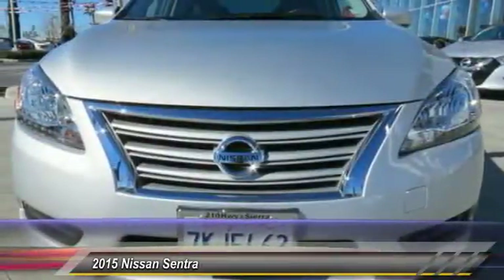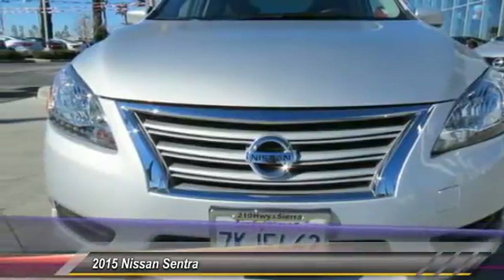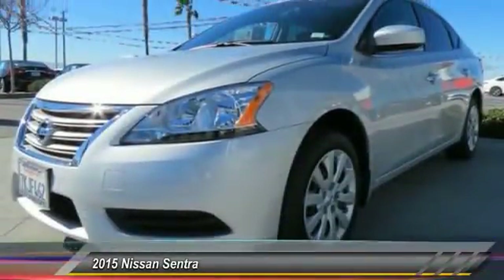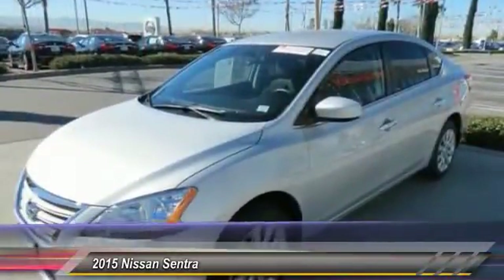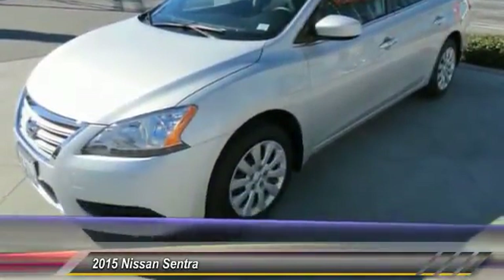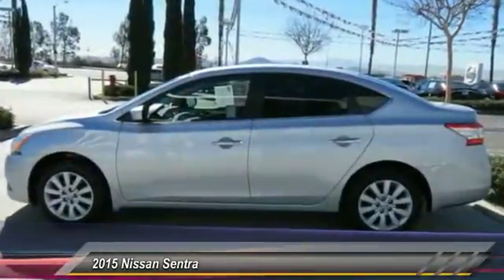Here are some of this vehicle's great options: dual airbags, rear window defroster, electronic stability control, overhead console, panic alarm, brake assist, front bucket seats, front reading lamps, tilt steering wheel, driver vanity mirror.